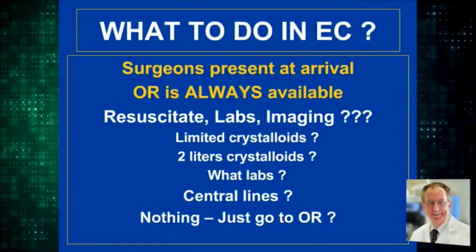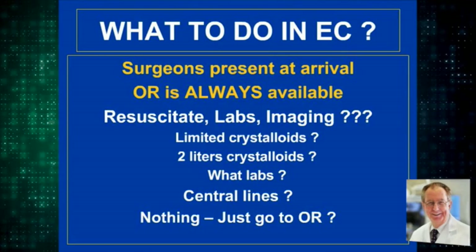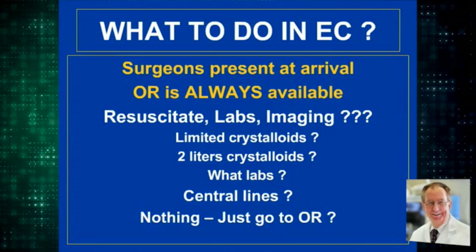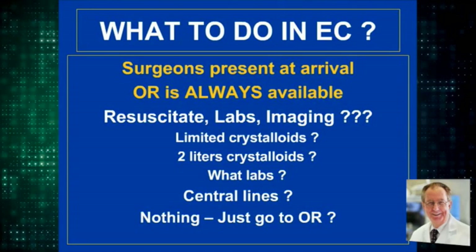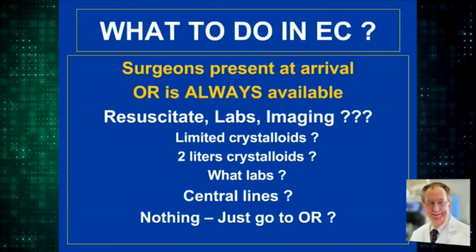What to do in the emergency center is always a question. The surgeon should be present and an operating room should be available when notified such a case is coming. The questions are: what do you do in the EC — resuscitation, labs, imaging? Do you give limited crystalloids or two liters? What labs do you order? What central lines are started? Or do you just do nothing and go to the operating room?